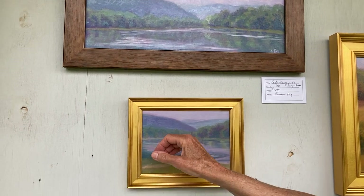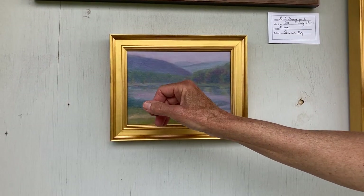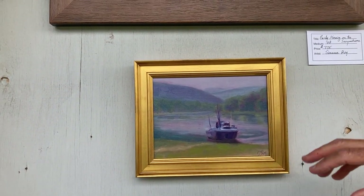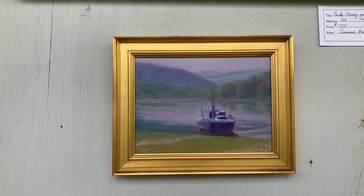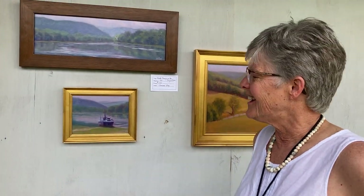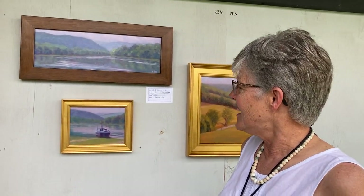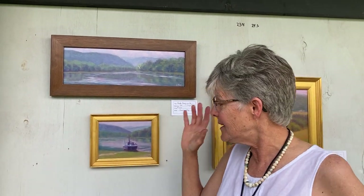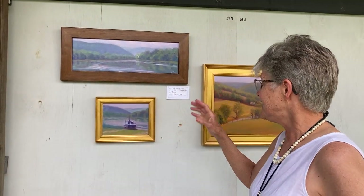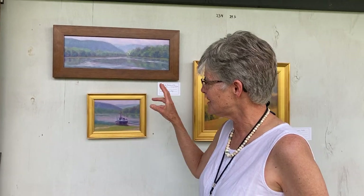And then this boat came out of the river and came along, and there were three or four guys on it who had just been fishing. It was about nine in the morning and they were going up for breakfast. One guy yelled back and said, 'Hey, if you paint my boat, I'll buy it.' So I said, well, why not paint a boat? So I painted the boat. I never saw him, but it was fun to try a boat. So that was yesterday morning.